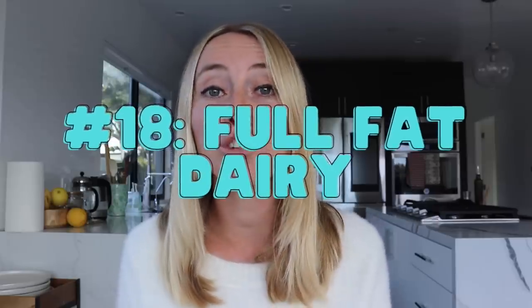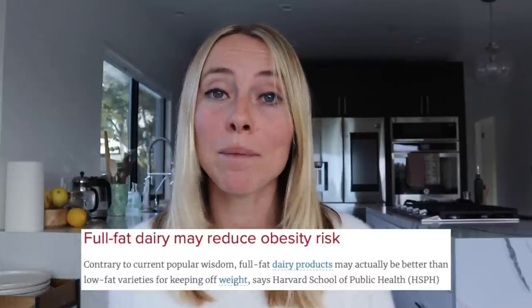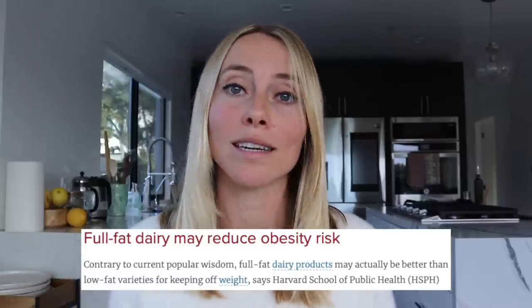Tip number 18 is to switch to full-fat dairy. Low-fat dairy products tend to have added sugar. Studies have actually found that full-fat dairy products are protective against obesity. My personal favorites are full-fat cottage cheese, Greek yogurt, and of course, cheese.